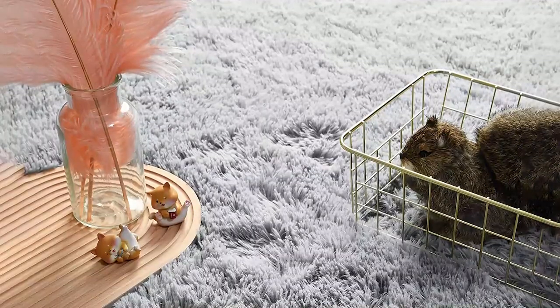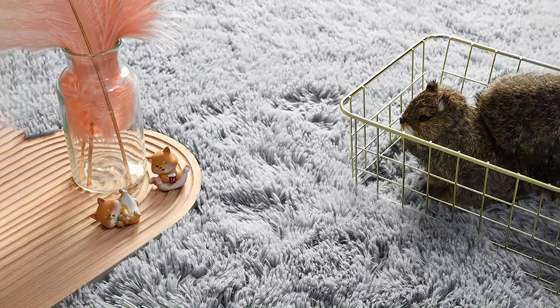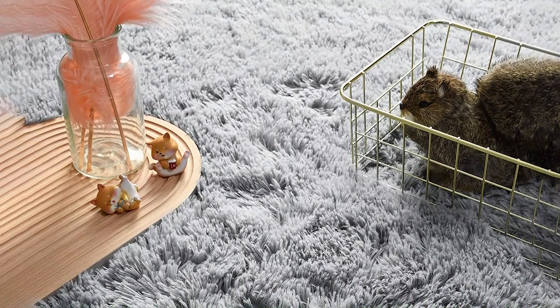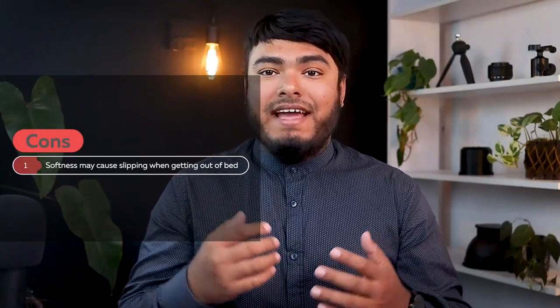It is easy to clean and can be gently washed by hand and air dried. The Antico rug is an excellent gift for kids, nieces or nephews, and grandchildren, making it a perfect choice for a birthday or Christmas present. Pros: affordable, high quality, easy to clean, soft and plush. Cons: softness may cause slipping when getting out of bed.